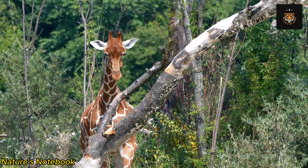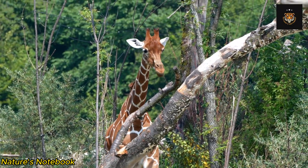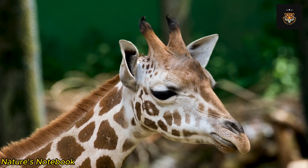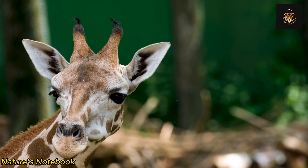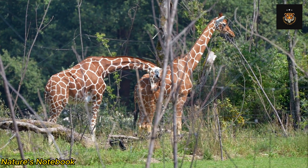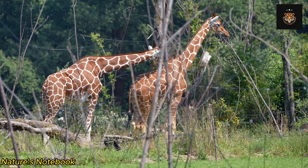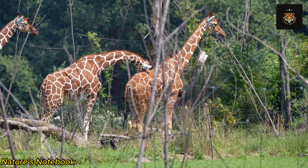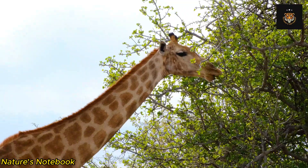Another intriguing aspect of giraffe anatomy is their distinctive coat pattern. The coat of a giraffe is covered in irregular patches of various sizes and shapes, ranging in color from orange to brown. These patches are not only aesthetically pleasing but also serve as camouflage, helping the giraffe blend into its surroundings and providing protection from predators. The patterns also vary among individuals, making each giraffe easily identifiable.